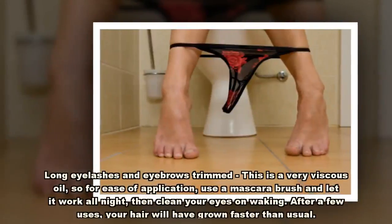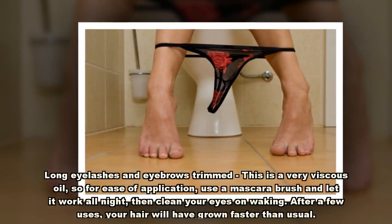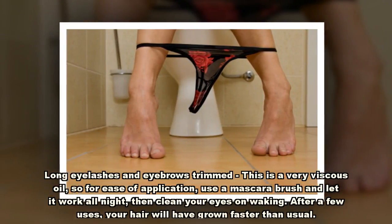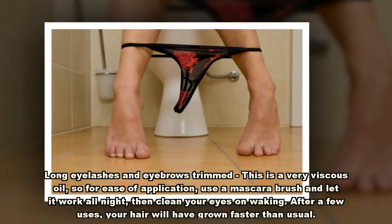Long eyelashes and eyebrows: this is a very viscous oil, so for ease of application, use a mascara brush and let it work all night, then clean your eyes on waking. After a few uses, your hair will have grown faster than usual.